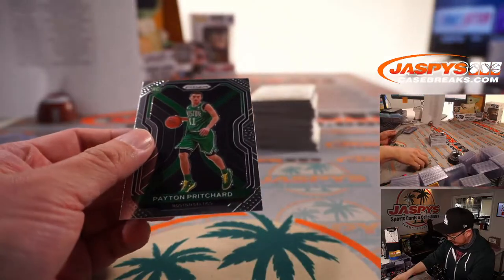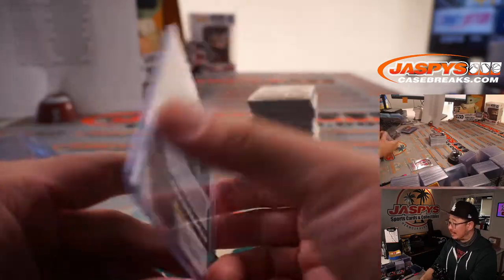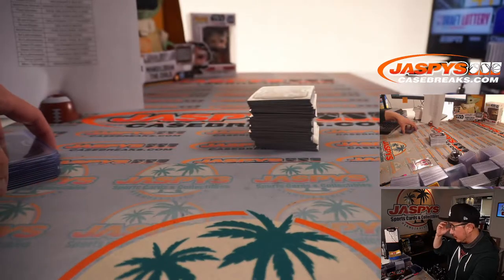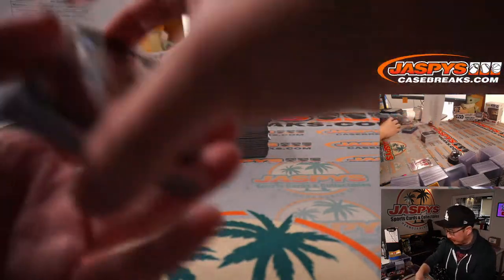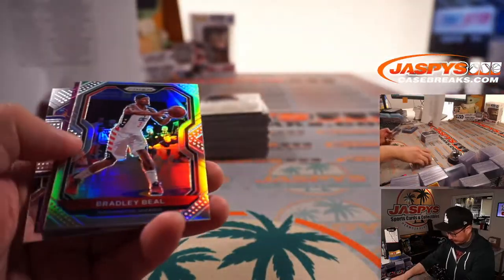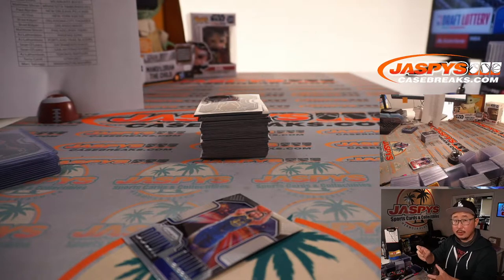Someone in chat asked if Peyton Pritchard's stock goes up because Kemba Walker's not there anymore — does it open up more minutes for him? There's Bradley Beal Silver, Rudy Gay Purple 65 out of 99 for San Antonio — another one for Sean. Steph Curry from downtown. Jaden McDaniels — Wolves rookie for Matthew Shira.